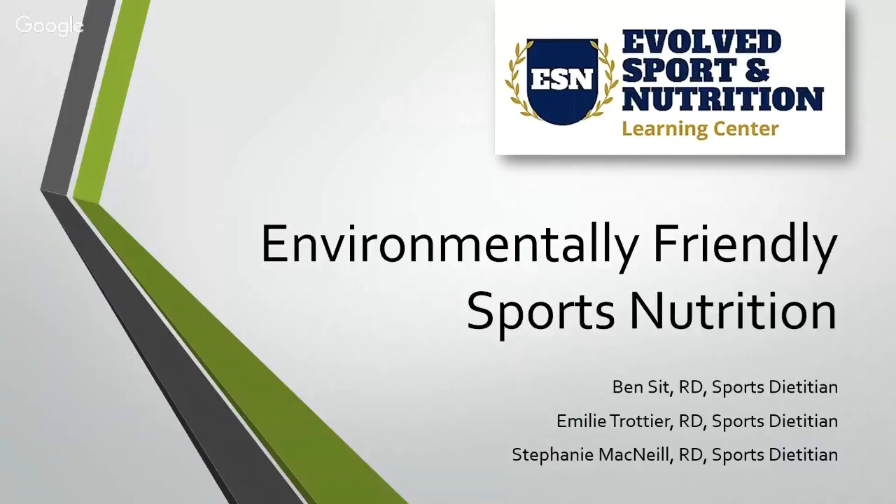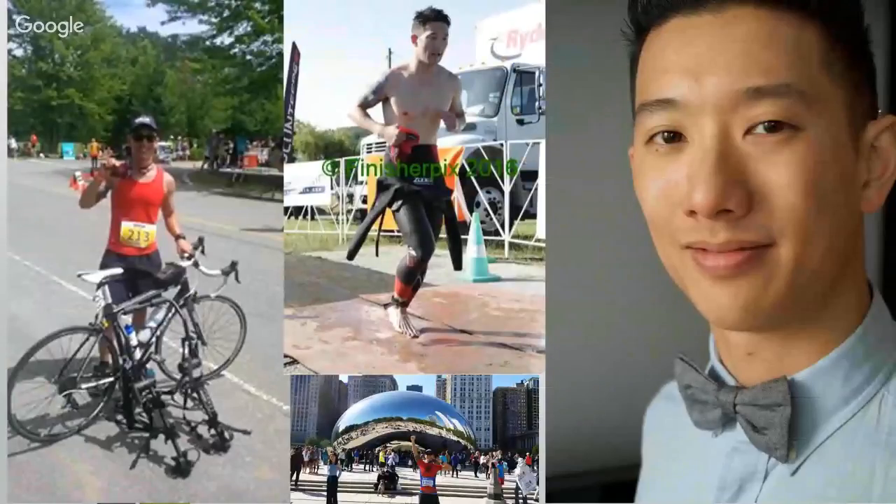Before we get into the information, we'd like to introduce ourselves. My name is Ben. My training was done in nutrition at Ryerson University and then at Sunnybrook Hospital, where after a few years working as a dietitian, I trained as a sports dietitian with the Sports Dietitians of Australia. I also became a personal trainer and an athlete — my sports are triathlons and marathons. At ESN, I specialize working with endurance athletes. These pictures are me completing my first half Ironman and the Chicago Marathon two years ago.